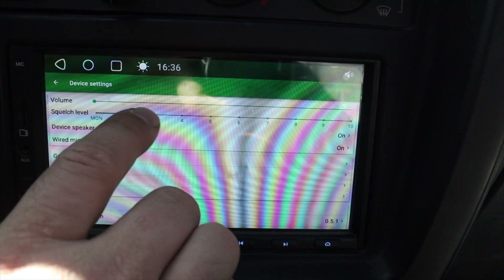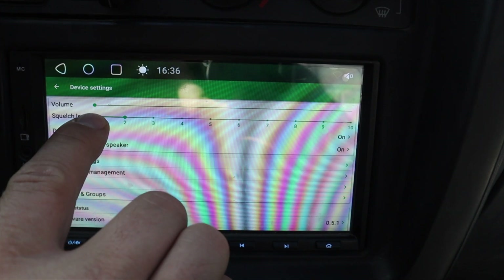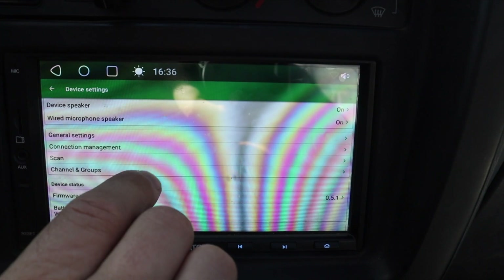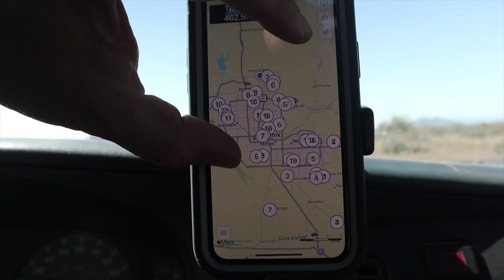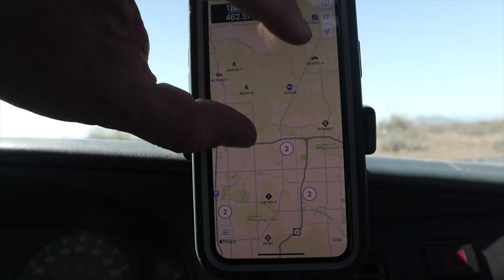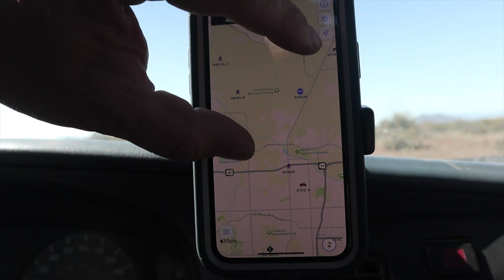This leads us to one of my first criticisms of the VR-N7500: its woefully pared-down iOS app. You can definitely tell this radio was developed with Android as its main focus, because to get full functionality of features like DTMF, you'll need the Android app. When this radio rolled out two years ago, there was an acknowledgement that the iOS version was lacking but that it would soon be bolstered up to match the Android one — and that hasn't happened.